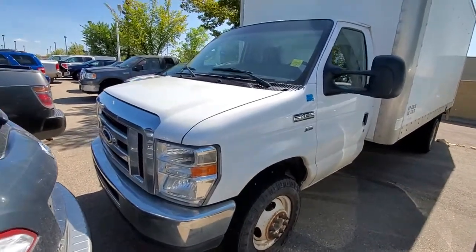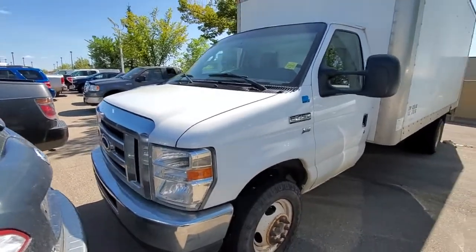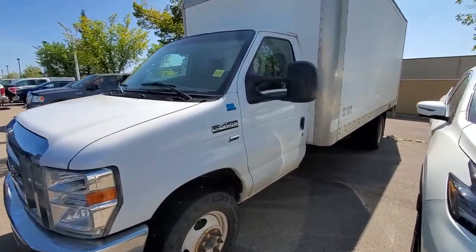Hi Eugene, it's Harpeth from Shreve Nissan. Here's the quick video on the 2015 Ford Ecoline.